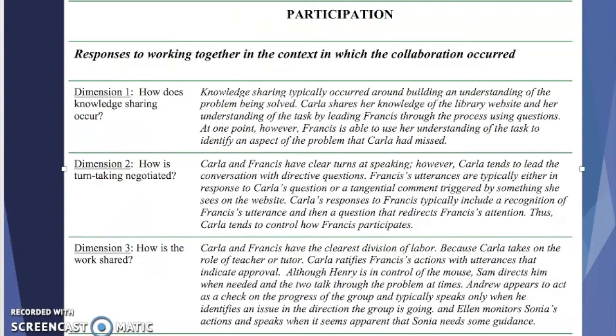The third theme was participation. This involved looking at responses to working together in the context in which the collaboration occurred. The three dimensions of this theme included looking at how sharing knowledge occurs, how turn-taking is negotiated, and how the work is shared. In the three themes we examined different dialogic interactions in order to identify and unpack illustrative examples of these themes.